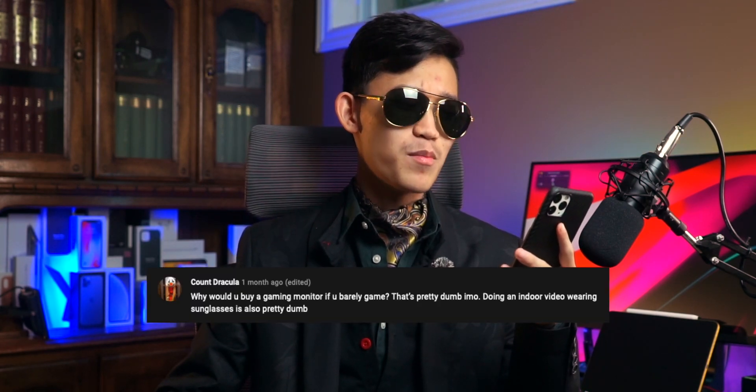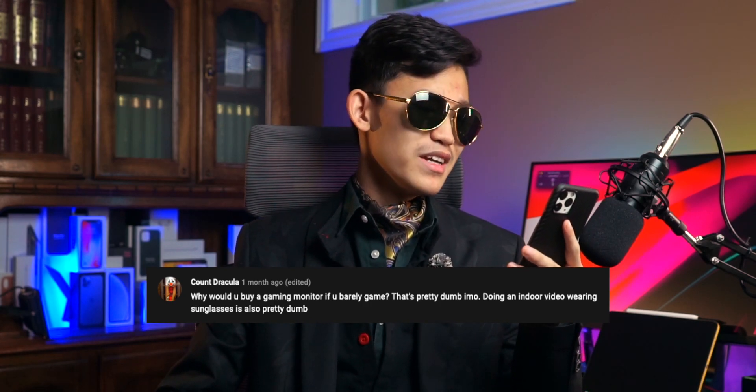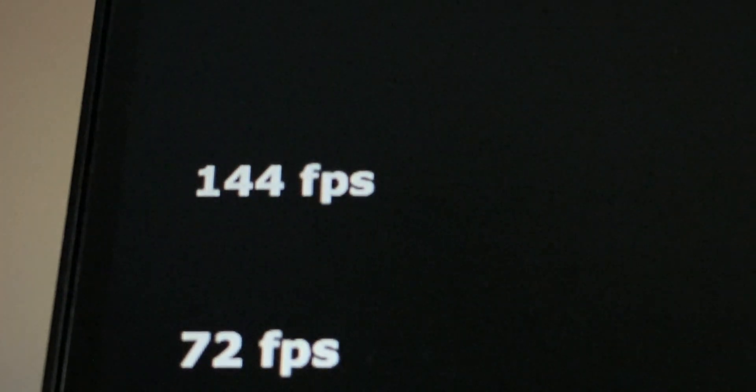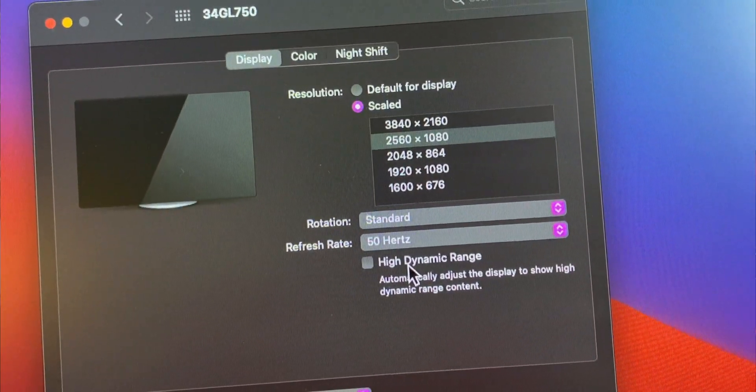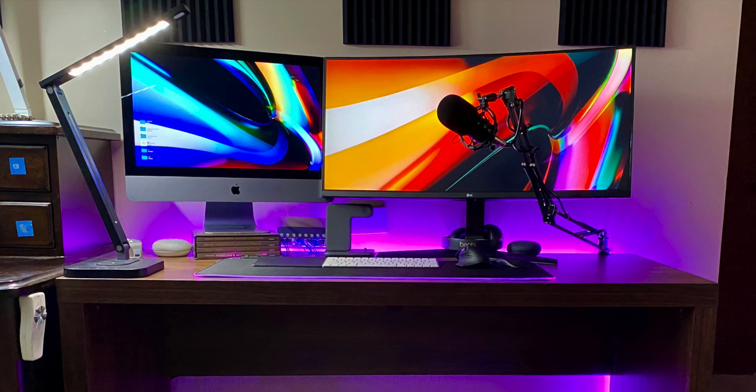Question 3: Why would you buy a gaming monitor if you barely game? This is actually a great question. The operating system feels a lot more fluid when you have a high refresh rate, which is why I wanted this monitor. Plus, ultrawide means more screen real estate, allowing me to have more tabs and windows open when I do homework. Even just reading emails and browsing the web, 144Hz and 34 inches is amazing. Basically, this monitor isn't just for gaming — I do all my homework, watch movies, and edit all my videos on it. In my last two desk setups featuring this monitor, I paired it with a 4K iMac because I was afraid this monitor couldn't do everything I needed, but I was wrong. This monitor is perfect for my workflow.